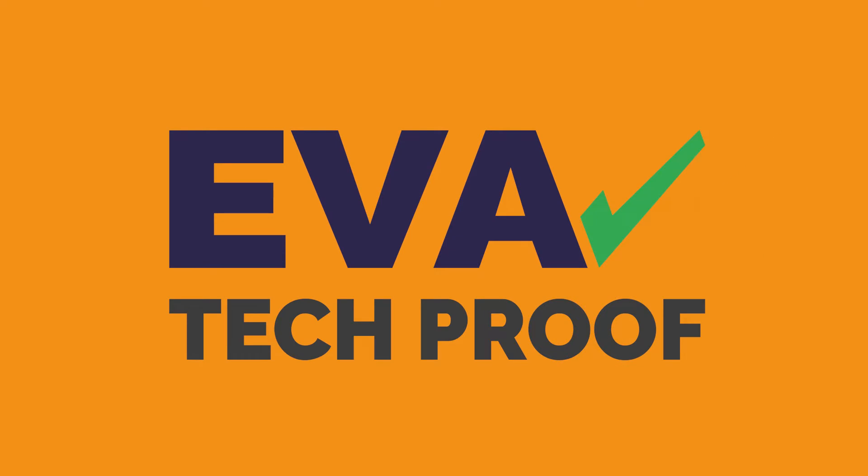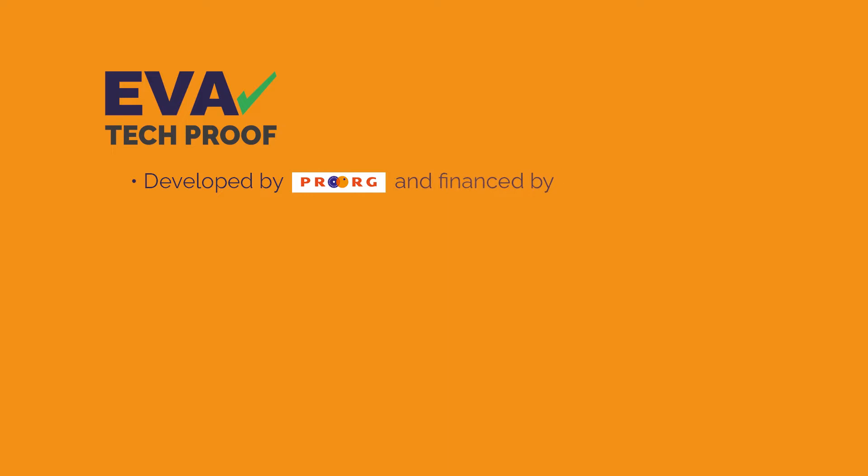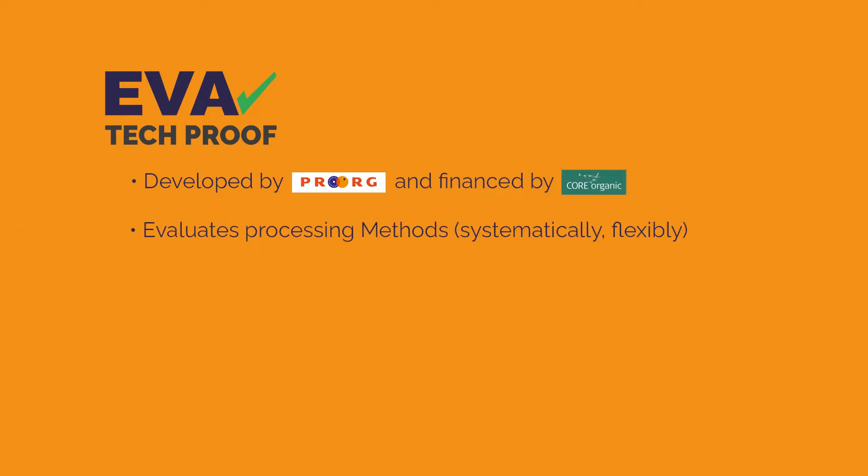Choosing a technology, and doing so as transparently as possible, is not an easy task for processing companies. EVA TechProof is designed to help. The tool was developed by the project team and evaluates processing methods systematically and flexibly, thus providing a basis for the objective assessment of processing technologies.